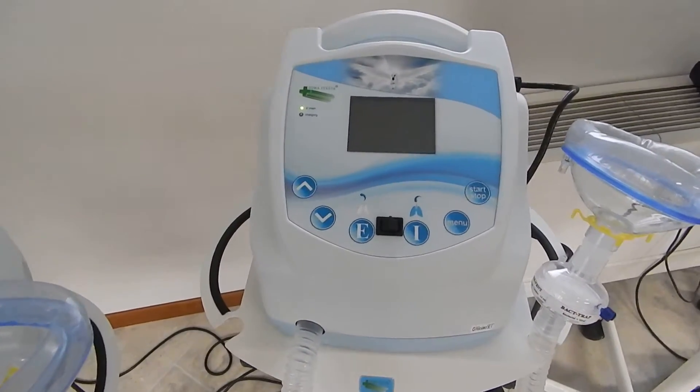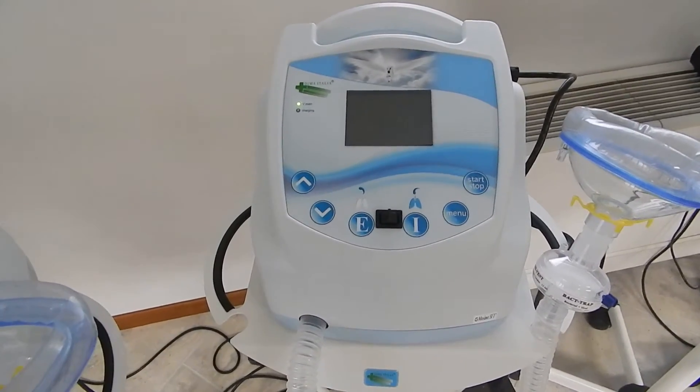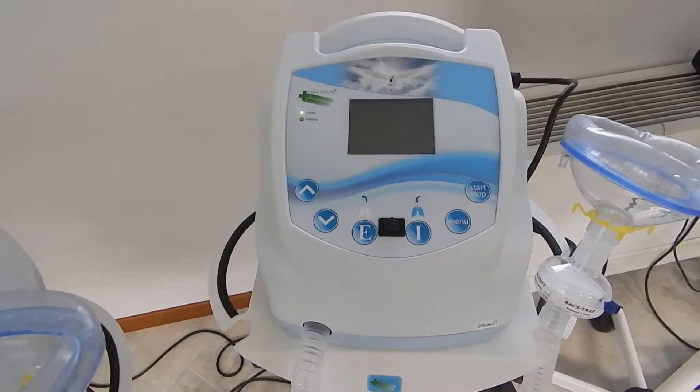it has a long-lasting battery that lasts up to 6 hours of therapy, and 6 hours of therapy can cover several days.